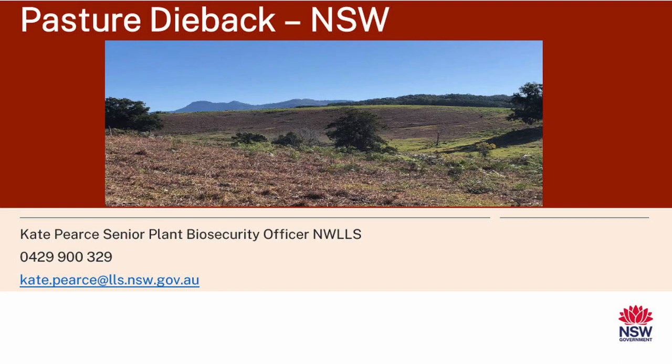Good morning. As George said, my name is Kate Pierce and I work in plant biosecurity for Northwest Local Land Services. My job day to day involves a lot of proof of freedom surveillance work, and often when exotics become endemic, I do a lot of surveillance and management in that space. Thanks for having me today.